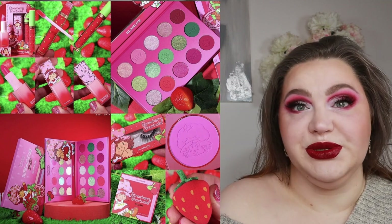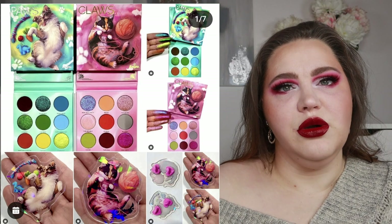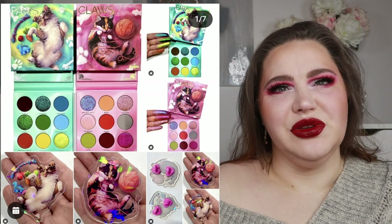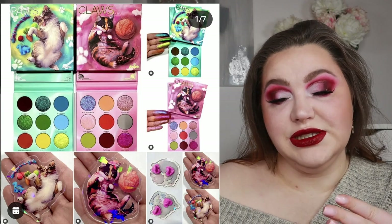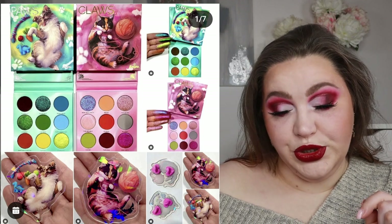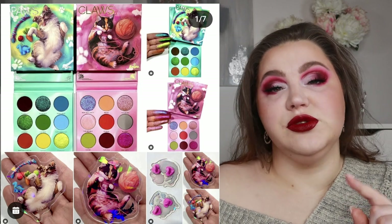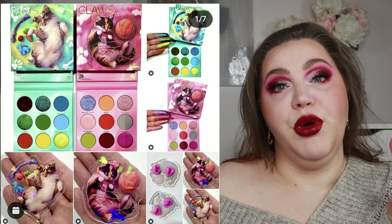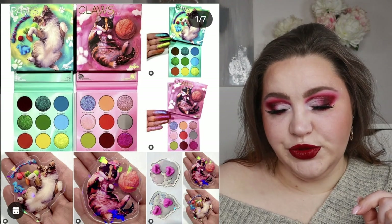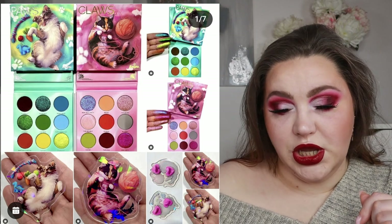Another super cute collection is the Menagerie Paw and Claws collection. I teased this months ago and was curious about the colors — now it's revealed. There are two nine-pan palettes as well as two pins — a cat and a dog — which is super cool. The Claws palette is five mattes and four shimmers. The Paw palette is three shimmers and six mattes. The pins are holographic and retail for 35 dollars each.